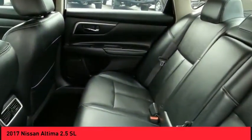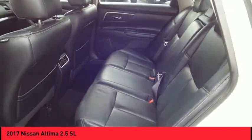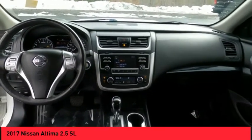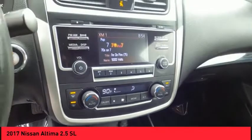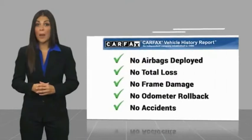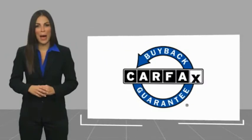Searching for a dependable vehicle that looks great too? You've found it, so stop in today. Here's another high-quality vehicle with a Carfax Vehicle History Report. Be sure to find a complimentary copy of this report online or contact the dealership. This vehicle qualifies for the Carfax Buy Back Guarantee.